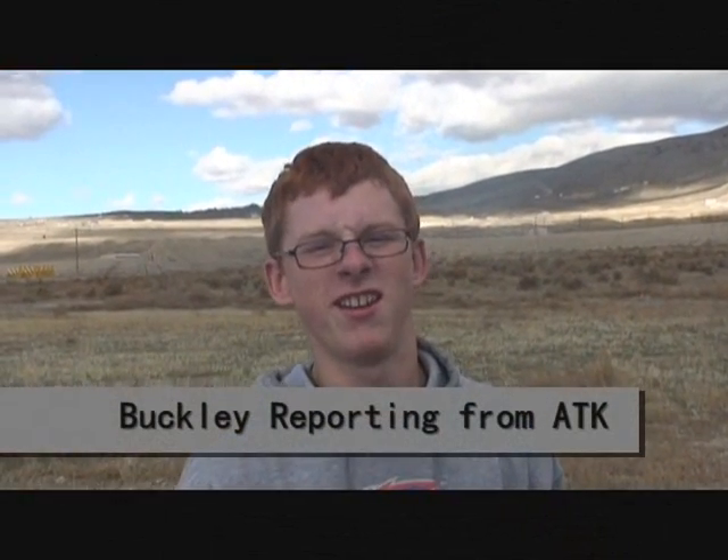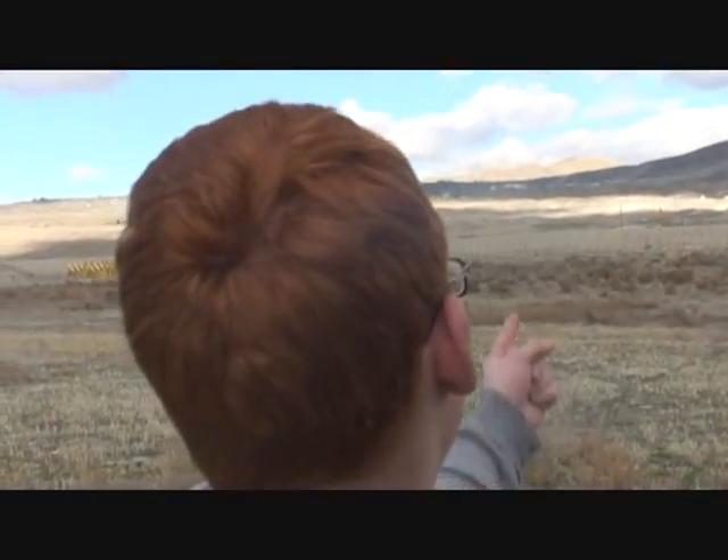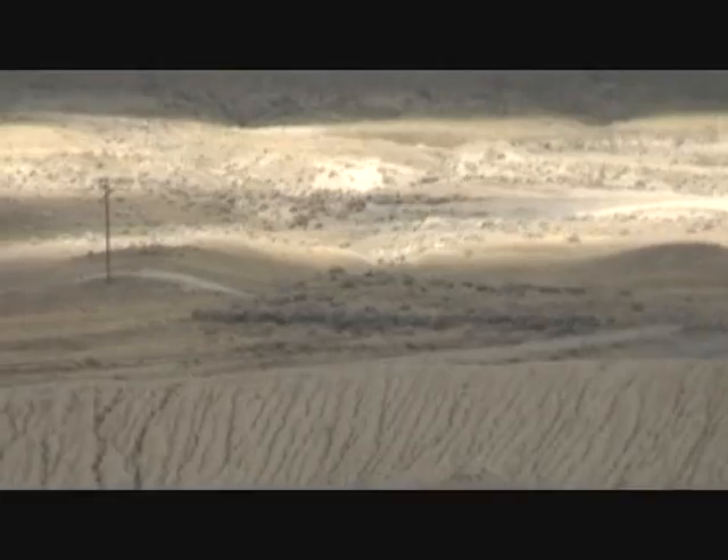Buckley reporting in for the static rocket test right here. As you can see, camera on me. As you can see, it's a static rocket. That's very important. Why don't we focus in on the rocket? Focus in on the rocket.